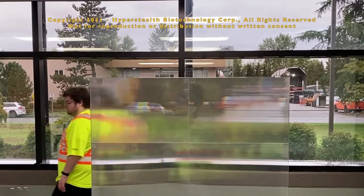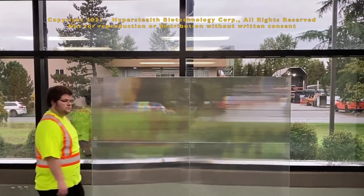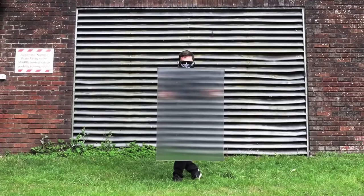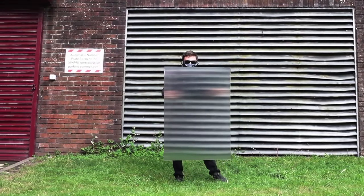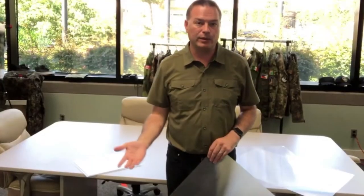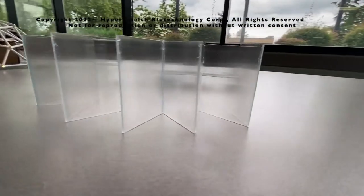When viewed from the front, the object behind the material is not visible but the background is, creating the illusion of invisibility. The company's prototype material is as thin as paper, cheap to produce, and requires no power source. We are very close to getting an invisibility cloak in our own hands.